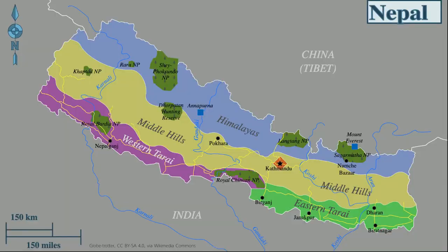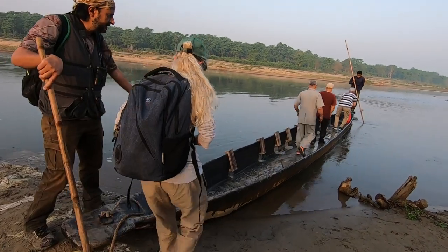Welcome to Chitvan, a magical place close to the Indian border. This is one of our favorite videos, so we hope you will like it as much as we do.